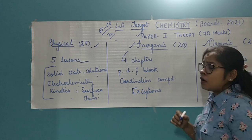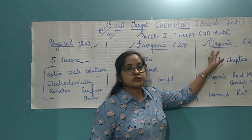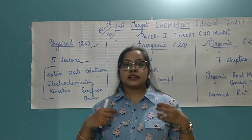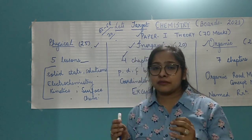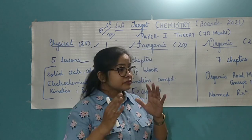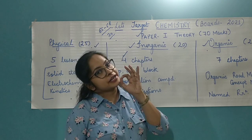Coming to organic chemistry. Organic chemistry has seven chapters, and this is the portion because of which students are really dreaded — they believe organic chemistry is the toughest part of chemistry, since a single chapter can be of 100 pages. But I would say this is actually the simplest part of your entire chemistry.